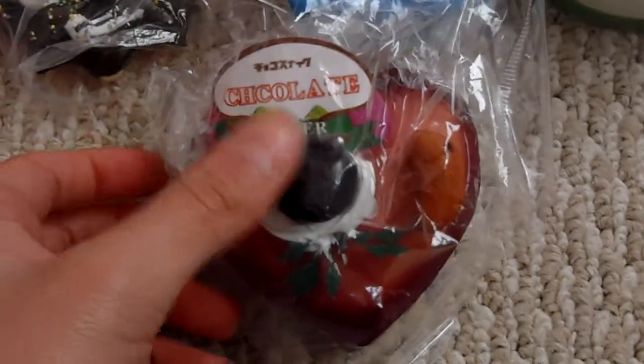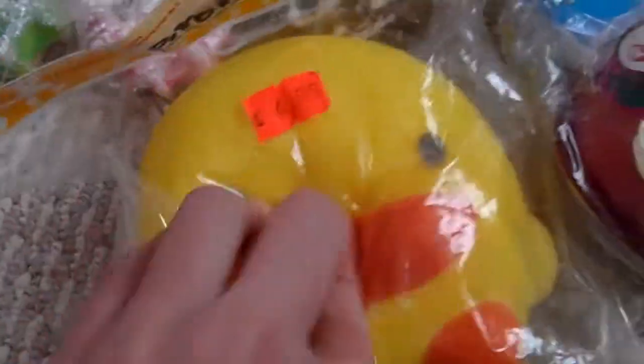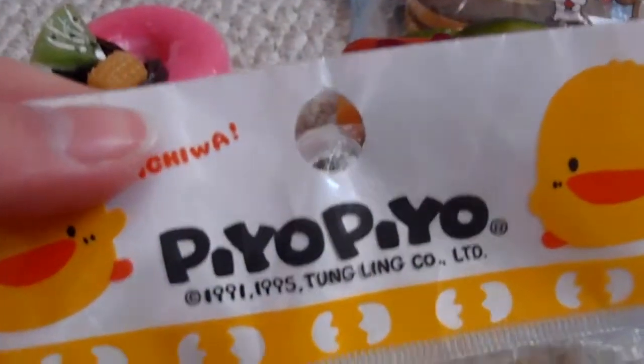Then I got this one and it's a cake squishy and it says chocolates on there and it's also really squishy and it smells good. Then I got this Pio Pio squishy kind of thing and it's super squishy and it's like licensed.